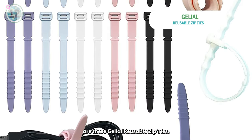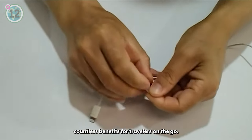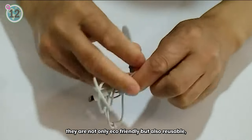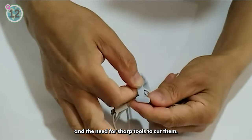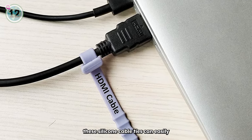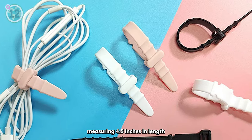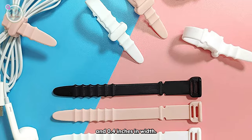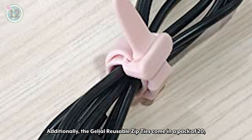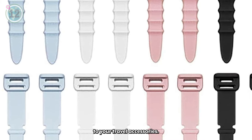Coming in at number 12 are these Jelliel reusable zip ties. These versatile zip ties offer countless benefits for travelers on the go. Made from soft and durable silicon, they are not only eco-friendly but also reusable, reducing both waste and the need for sharp tools to cut them. With their adjustable and self-locking design, these silicon cable ties can easily be tailored to suit various needs, measuring 4.5 inches in length and 0.4 inches in width. Additionally, the Jelliel reusable zip ties come in a pack of 20, featuring a range of vibrant colors, allowing you to add a touch of personal style to your travel accessories.